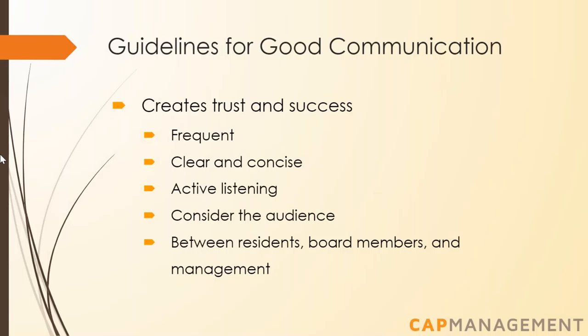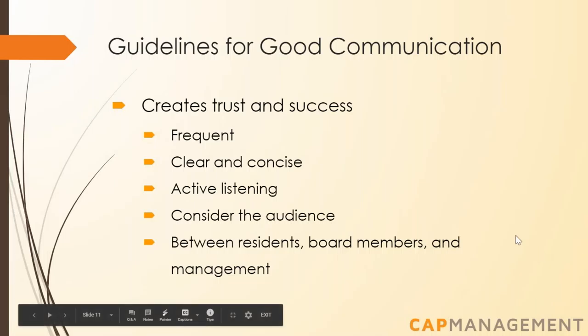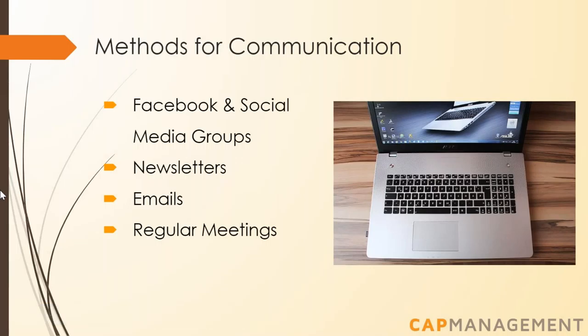Thank you Chris. Today I'm going to talk about communication. Successful communities start with good communication — regular communication builds social capital, encourages participation, creates networks, builds reciprocity and trust. Good communication should be frequent, clear, and concise. Active listening is essential, and it's important to consider the audience and their needs. Communication should be conducted across all levels so that residents can stay informed and have the opportunity to participate.